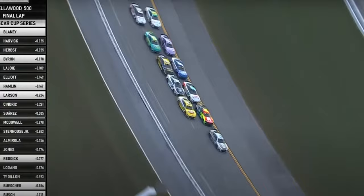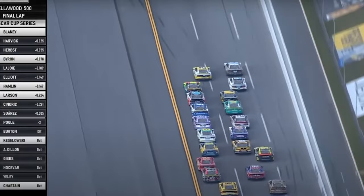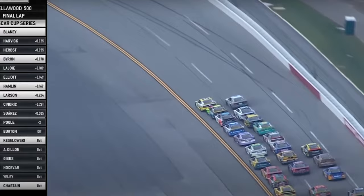Kevin Harvick all alone on the backstretch, leads. Blaney getting a big push from the 36 — he moves up. Blaney cuts to the bottom in a crossover move. Now the 36 to push the 4 on the outside, and Byron to push Blaney in the 12. They have swapped lanes for the lead into turn 3.